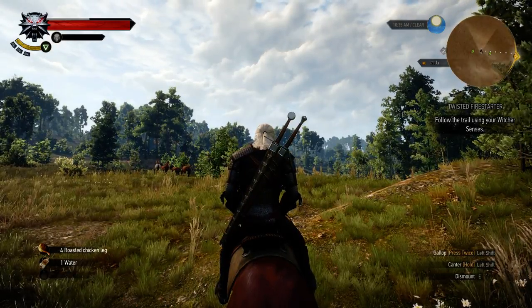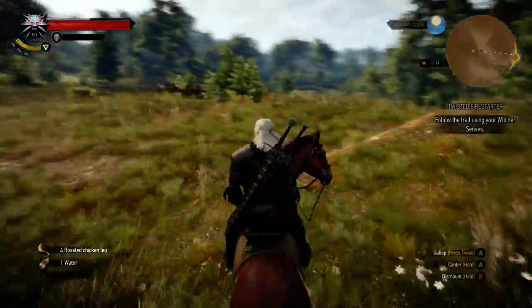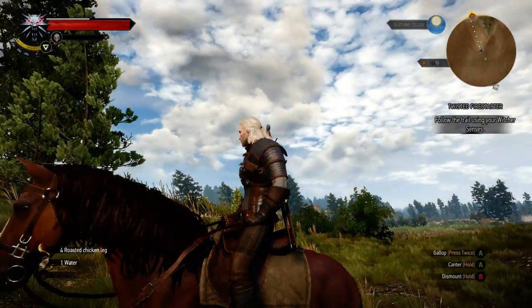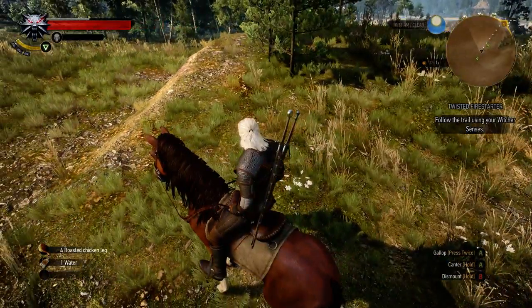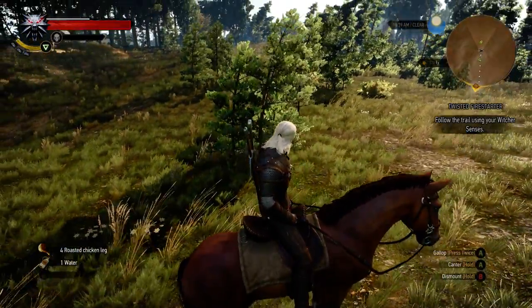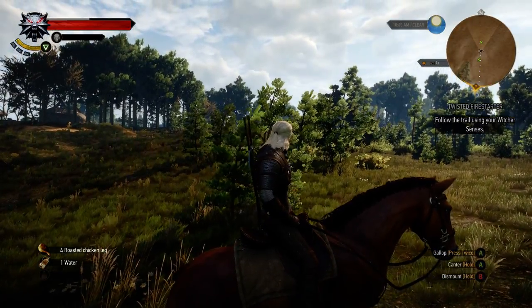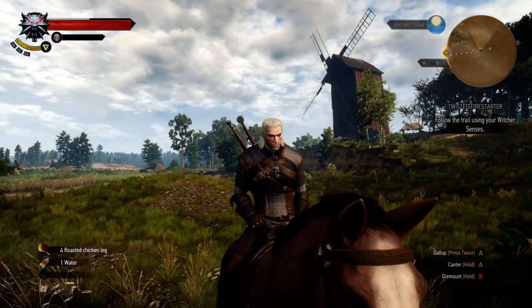Hello and welcome to the first official episode of 'Has CD Projekt Red Fixed The Witcher 3 Horse Animation.' This is something I've been trying to bring to their attention for a while now, so I figured a YouTube series would be the greatest way to do it. Every single day that I'm able to, I'm going to jump into The Witcher 3 and check to see if they've fixed the animation.